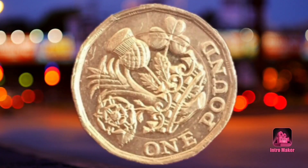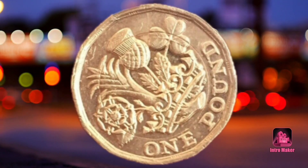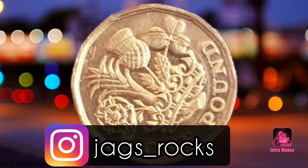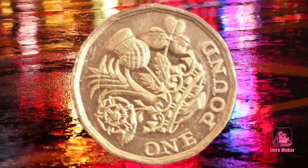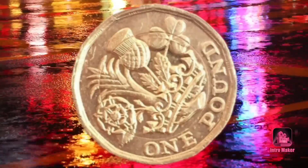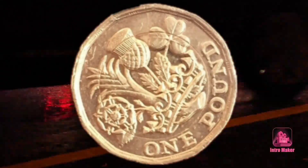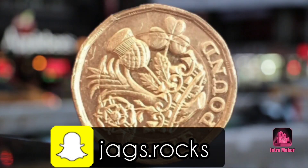A rare one pound coin with a notable minting error has sold on eBay for £206. Only last month a similar coin sold for almost the same price, as a buyer walked away from the online auction after paying £205 for a coin with the same fault — a fault that left both coins in a distinguishable state where the silver center was missing from the design.